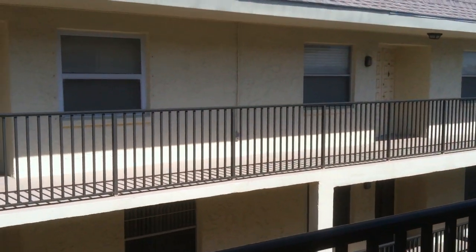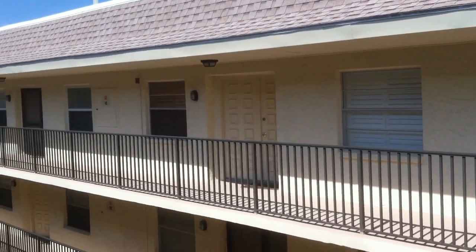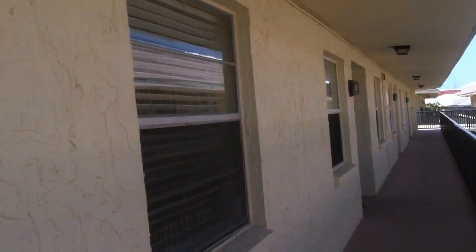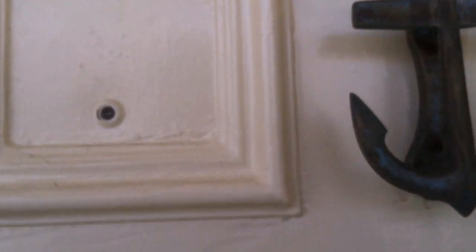Hi, it's Deborah Ward, the Irish Realtor with Keller Williams Realty, and today we're in beautiful Bel Air Beach, Florida, and we're taking a look at our brand new listing at 3100 Gulf Boulevard. It's Unit 334 — let's take a look inside.